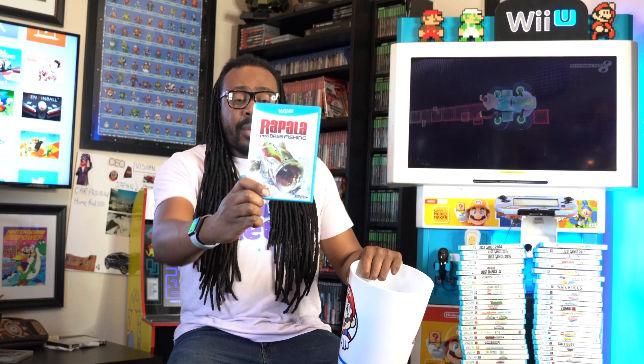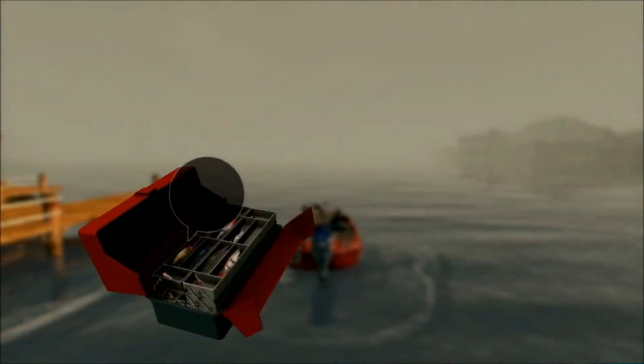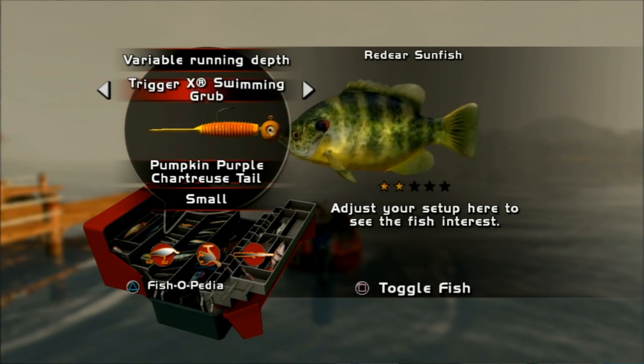Here's another one: Rapala Pro Bass Fishing - I'm country so forgive me if I don't say it right! This fishing game is definitely up there; it is super hard to find. I went to about 15 GameStops in the last week, and I still have my receipt. That one game is complete.